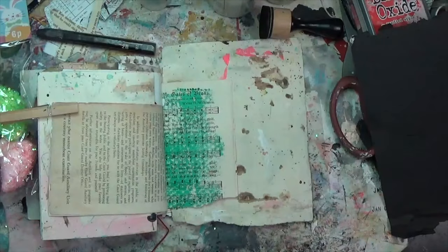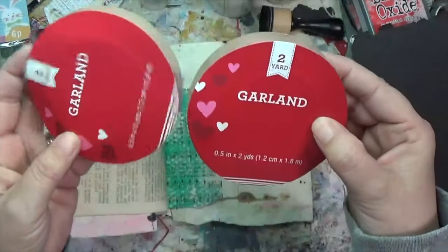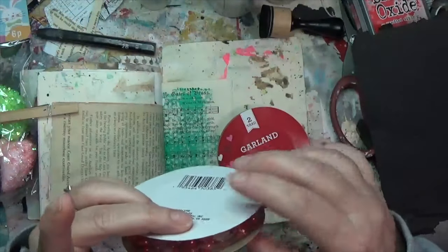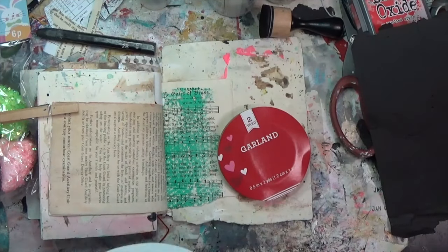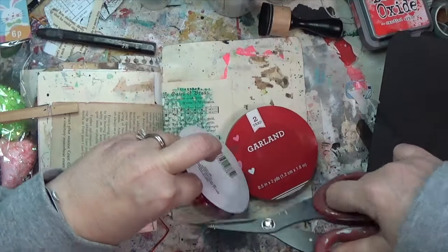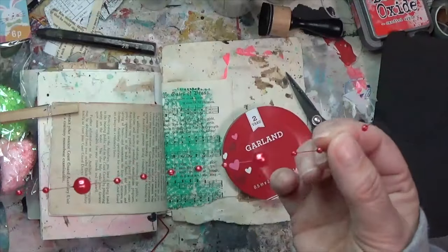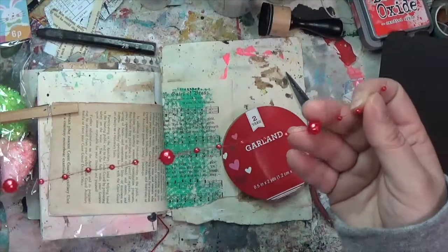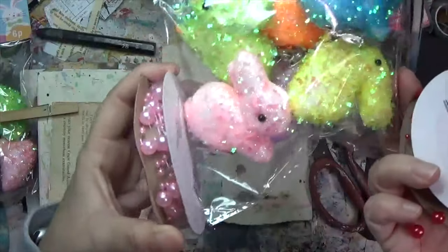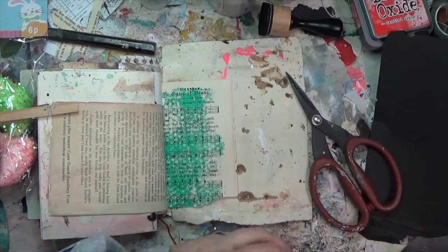Also in the Valentine section, right near those, were these strings of beaded garland. One of the packages had come a little unraveled. Let me open it — there we go. Can you see that? It's really pretty. I can see scattering that in something. I thought the pink would look really pretty with some of these other things. There was another purpley color but I didn't really care for it.